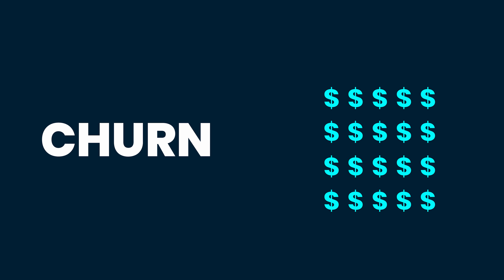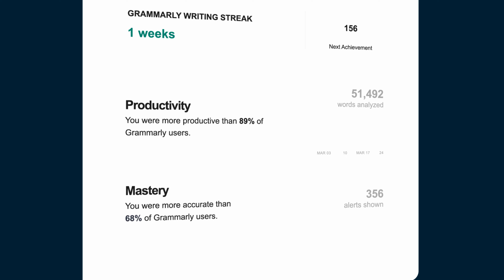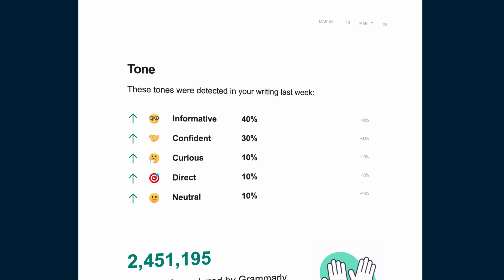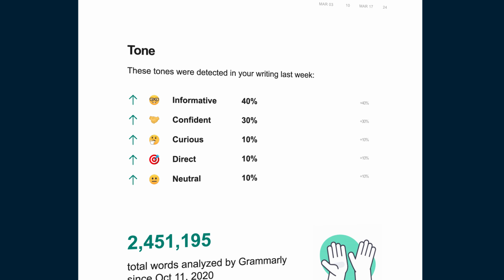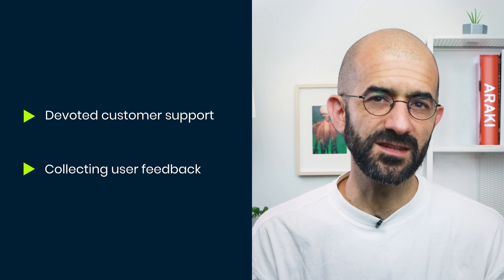Step number six: cultivate loyalty. This step is about helping consumers enjoy your products so they renew their subscriptions or come back to buy again. Failure to do this will reflect in what's called churn. The recommended goal for a SaaS product is to lose no more than one customer a year for every 20 you've acquired. But KBCM Technology Group surveyed 100 private SaaS companies in 2023, and the median annual gross dollar churn was as high as 12%. This is why Grammarly sends gamified emails showing productivity scores and comparisons.